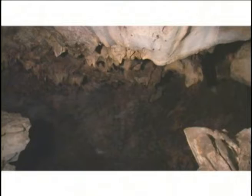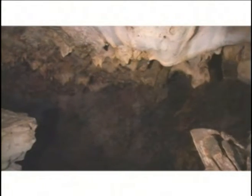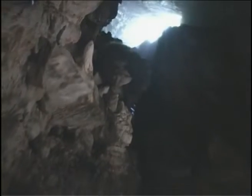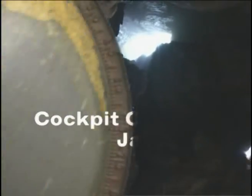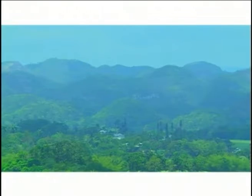Besides providing habitat for many species, caves are also a valuable source of information on human history, evolution, and natural resources. The dramatic topography of Jamaica's karst terrain was sculpted by millions of years of erosion. These rounded peaks and dome-shaped depressions of yellow and white limestone form Jamaica's Cockpit Country, so named because of their resemblance to cockfighting pits.